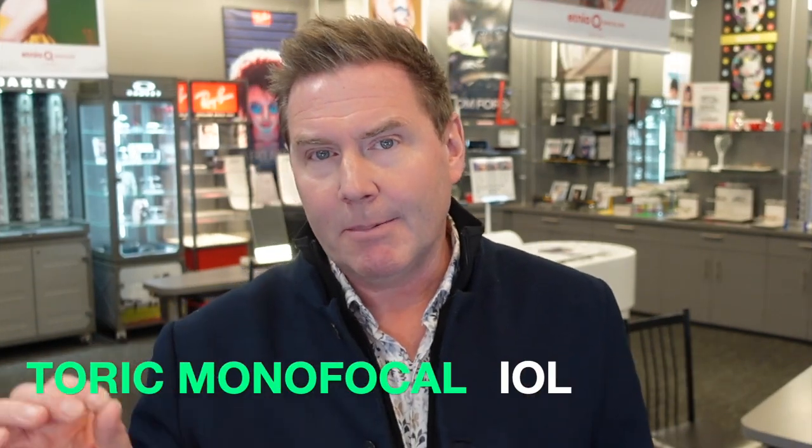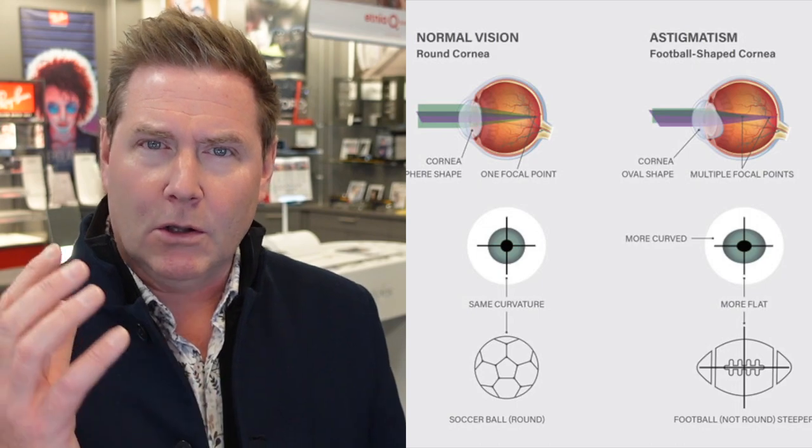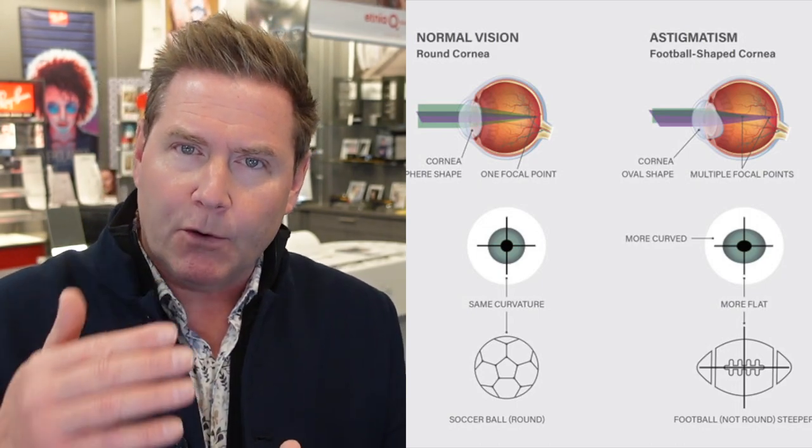The next most common type of IOL is the toric monofocal IOL. A toric IOL is designed to correct astigmatism. Astigmatism means your eye is shaped more like a football than a perfect sphere — it's more curved in one meridian than another. Pretty well everyone has some amount of astigmatism, but if you have a larger amount — generally about a diopter to a diopter and a half or higher — then this is an option you may want to consider.